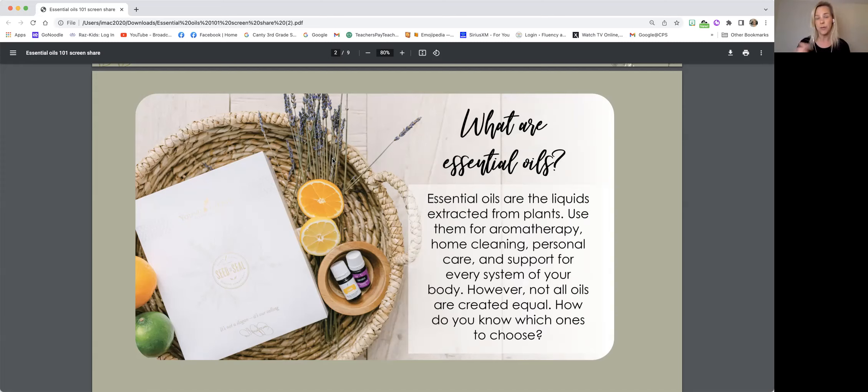If you have a notepad and you want to take some notes, that's a great idea. We're also going to share with you how you can get oils — the easiest way to order them — because you have a few different options, and we've been doing this a while, so we can help you make sure that you're doing it the best way.